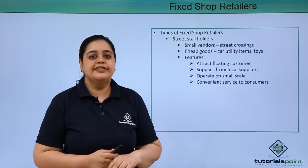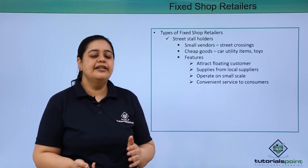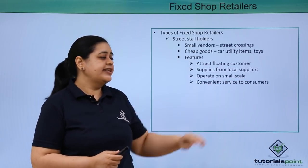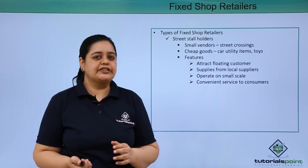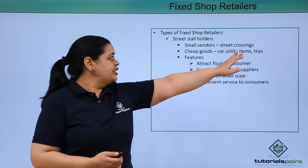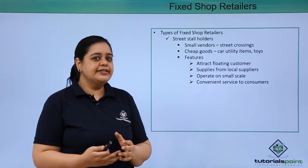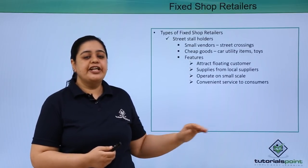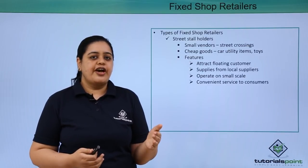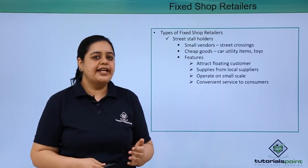Street stall holders supply from local suppliers — they generally buy from retailers and then sell to the local public. They operate on a very small scale and they provide convenient service to customers because they are selling cheap goods which you require on a daily basis. They provide convenience because you don't have to go to a store — all you have to do is you are sitting in a car and you are buying a good from this kind of vendor.